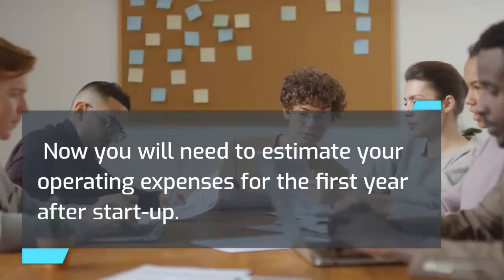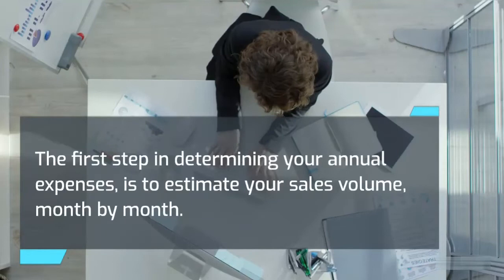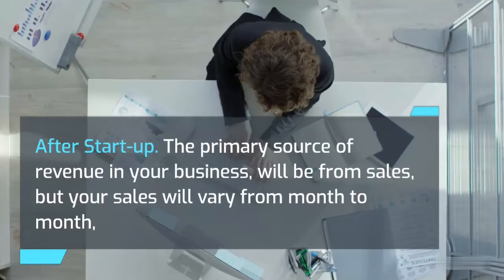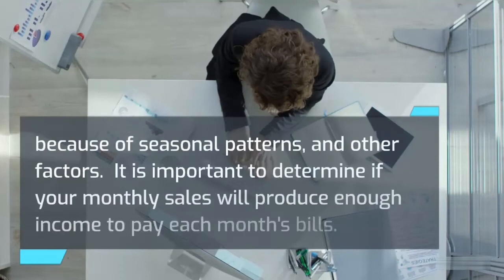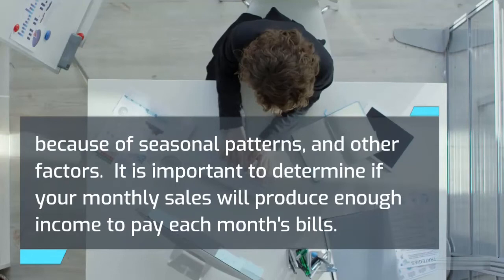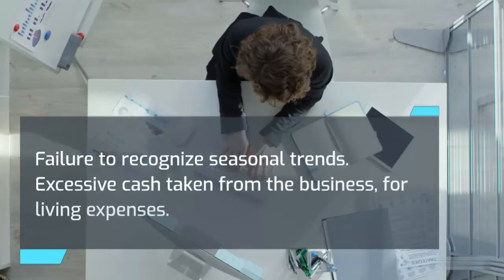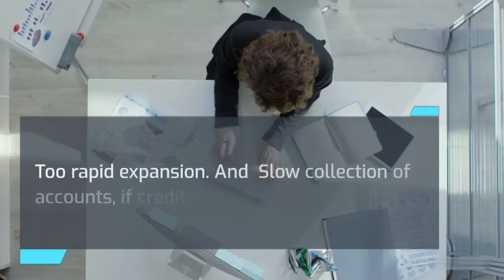You will also need to estimate your operating expenses for the first year after startup. The first step is to estimate your sales volume month by month, then determine the cost of sales — you may want to use a spreadsheet. It is important to determine if your monthly sales will produce enough income to pay each month's bills. An estimated cash flow projection will show if the monthly cash balance is subject to factors such as failure to recognize seasonal trends, excessive cash taken for living expenses, too rapid expansion, and slow collection of accounts if credit is extended to customers.